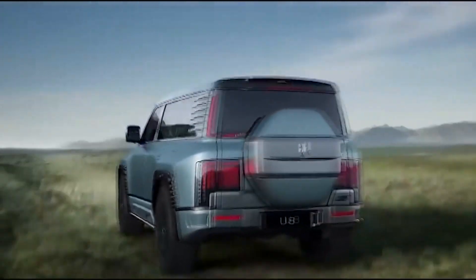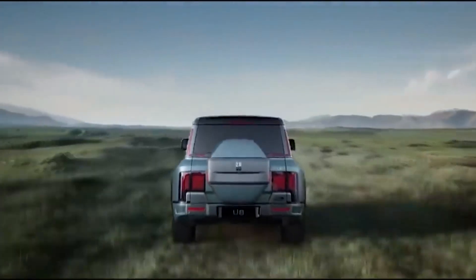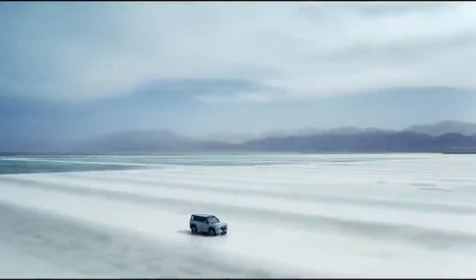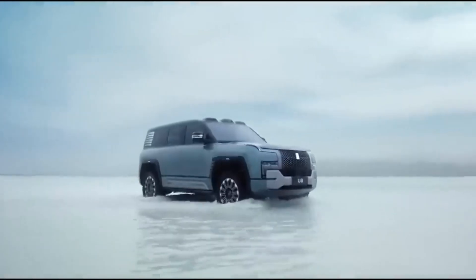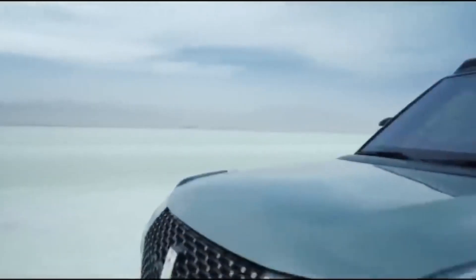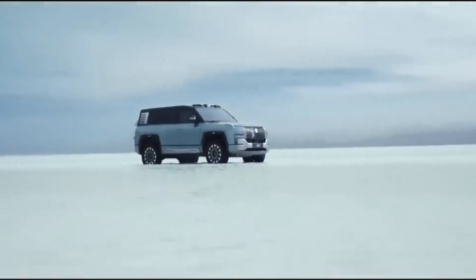The U8 Premium Edition costs 1,089,000 yuan, making it the most expensive mass-produced electric car in China. The Off-Road Master Edition pre-sale price has not been announced yet but is expected to be similar.